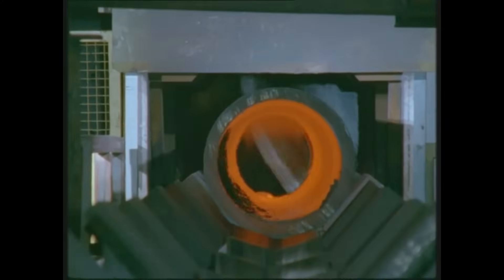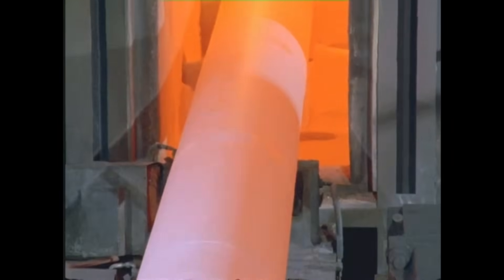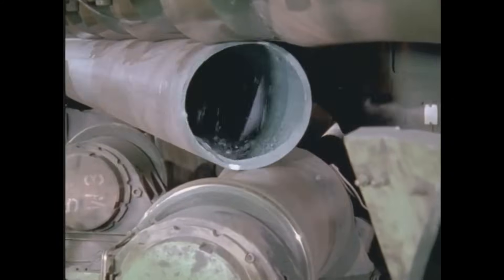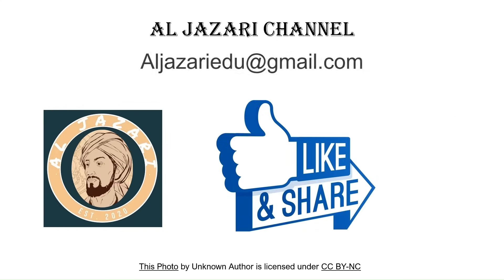The Mannesmann process remains a cornerstone of seamless steel pipe production over a century after its invention. It continues to shape the future of industrial manufacturing. Thank you for watching! Don't forget to subscribe to the Al Jazeera channel for more videos on industrial processes, and hit the notification bell to stay updated.